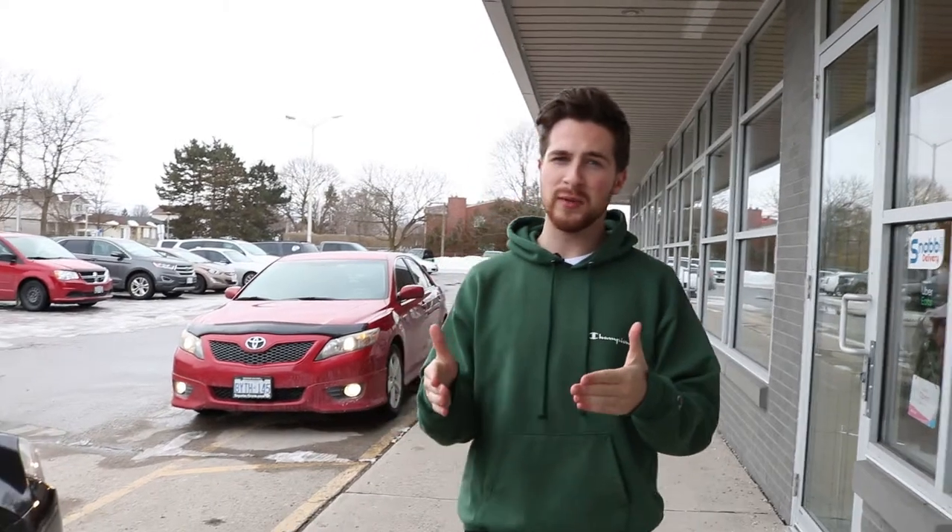Hey guys, it's Chris, your host for Eating Like a Local, the show where we uncover must-try menu items in the London area and beyond. I'm stepping a little outside my comfort zone today. We're gonna try something new. That's why we're headed to Reggae's Caribbean to try some Caribbean food. Let's check it out.